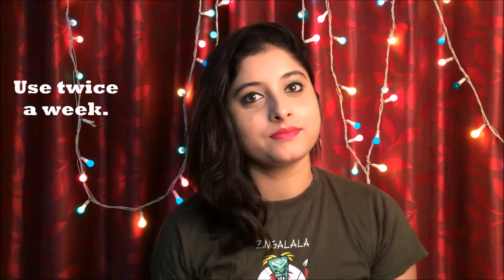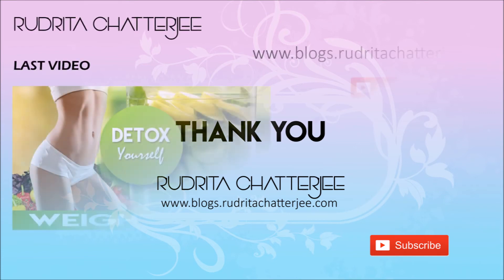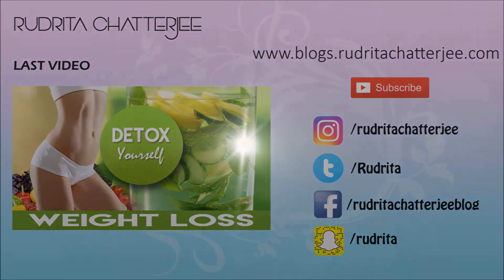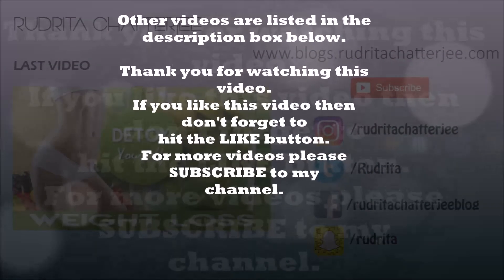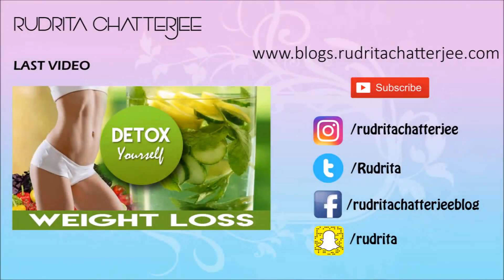Use this twice a week to get the best results. Hope this video will help you. If you like this video then give a big thumbs up and subscribe to my channel. You can also follow me on Instagram, Twitter, Roposo and Facebook — links are given below in the description box. For more DIY home remedies visit my website blogs.rudritachatterjee.com and check out my other videos listed below in the description box. Thank you for watching, bye bye.